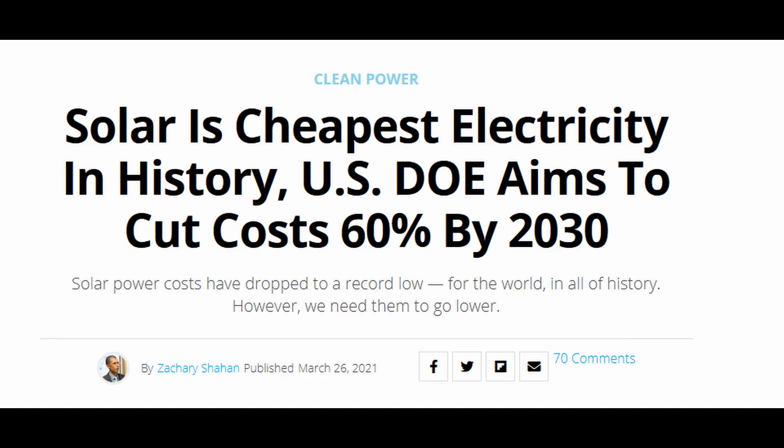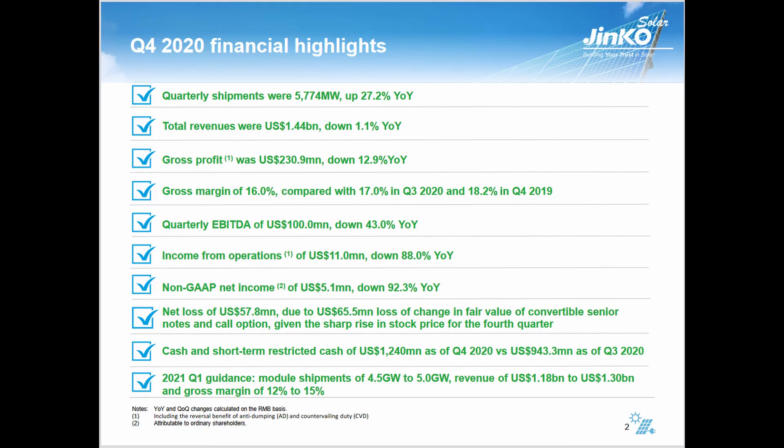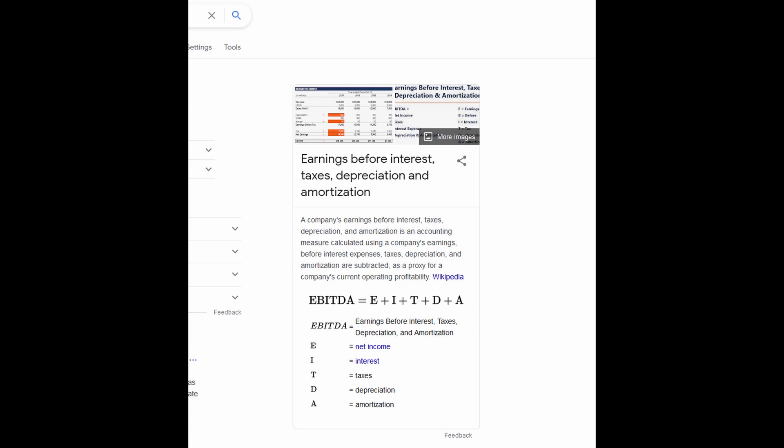There's a prediction that solar panels would be 60% of what they currently cost by 2030. They had a gross margin of 16% compared with 17% in Q3 and 18.2% a year ago. And quarterly EBITDA is down 43% year-over-year. EBITDA stands for Earnings Before Interest, Taxes, Depreciation, and Amortization.